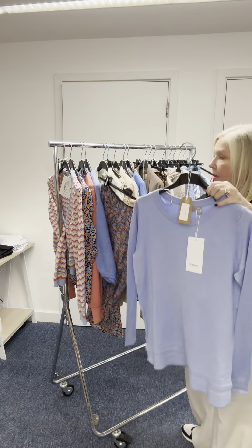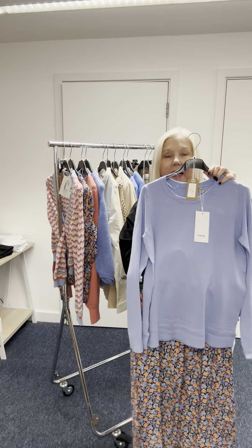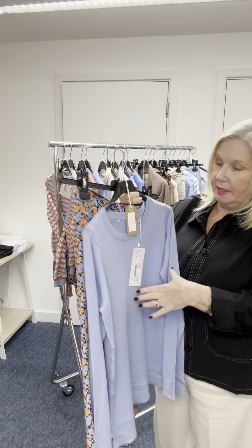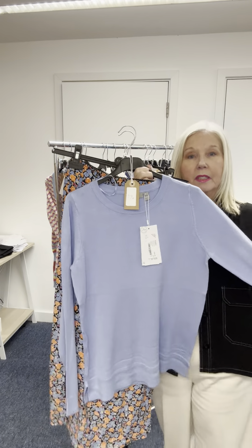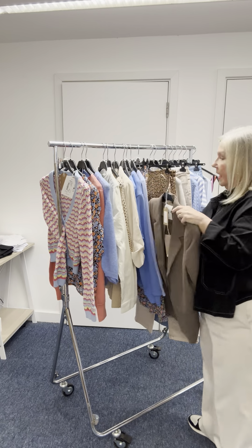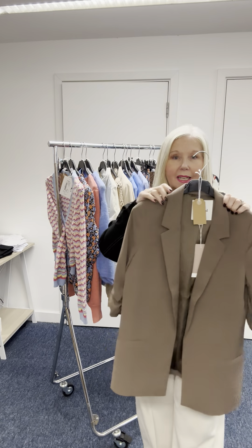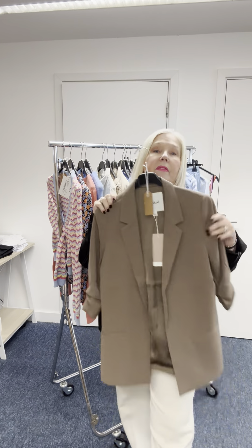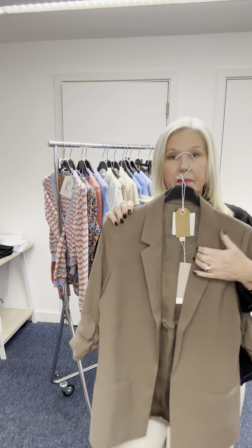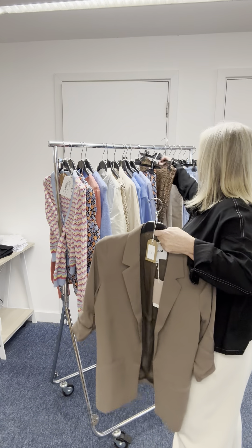Another jumper that would look nice with this skirt — this one is Franza at £29.99. And then we have the jacket again; I love it with these beige trousers. We also have a new skirt coming in.